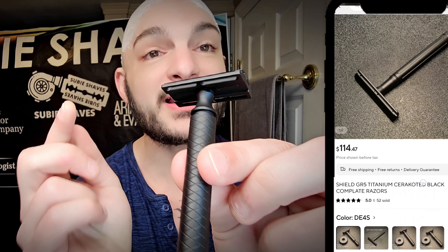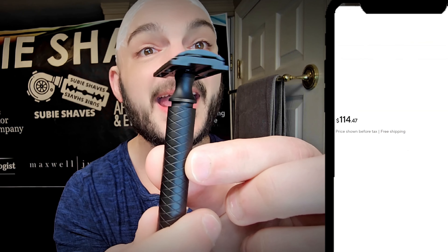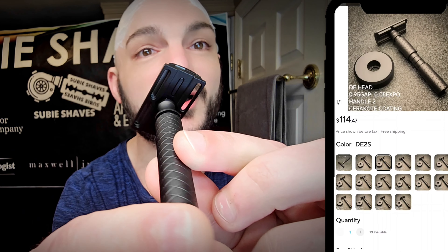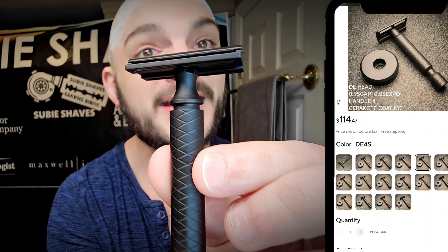We've got just 48 hours of stubble and we're going to be knocking it down with some brand new gear that I'm really excited to talk about. We've got a lot from Shield — new offerings. I'm absolutely thrilled to be using the DE Head Razor today. It's the 0.95 blade gap, 0.05 millimeter exposure variation of his razor, in the Chericoat variation.